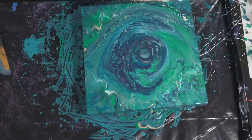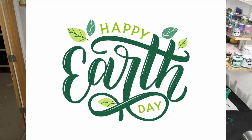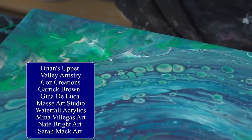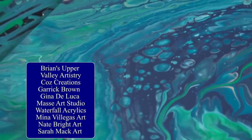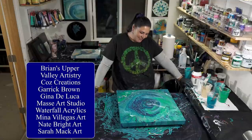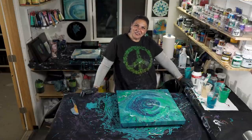This is our Vitamin C Earth Day collaboration. We have Nate Bright Art, Brian's Upper Valley Artistry, Kathleen Osmore, Sarah Mack, Karen Dershin, myself, the Massey Boys, and Garrick Brown. I hope you guys enjoy all of the videos — they've been awesome. Thank you so much for being here with us tonight. I hope you have a wonderful, wonderful Earth Day. I'll list everybody at the end of the video and in the description box, along with links for more information about Earth Day and some awesome organizations you can donate to to help save the Earth.